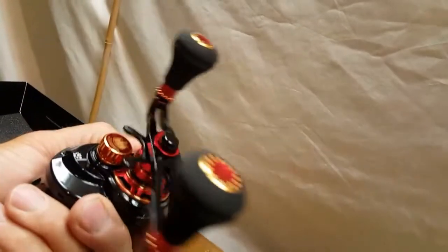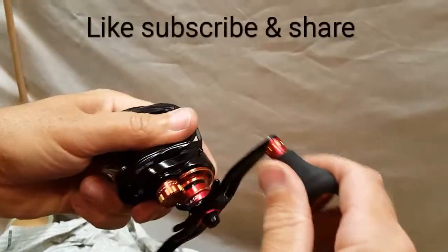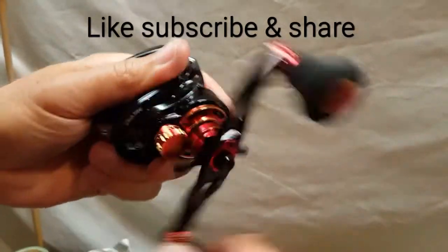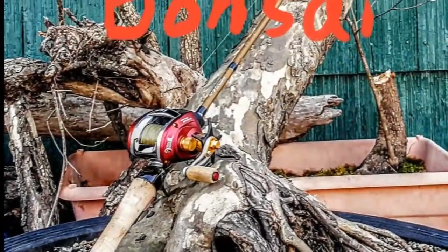Real quick — I forgot to mention this reel comes with a clicker. So the handle is going bye-bye, but that clicker feature I like. I like the spool and the overall looks.